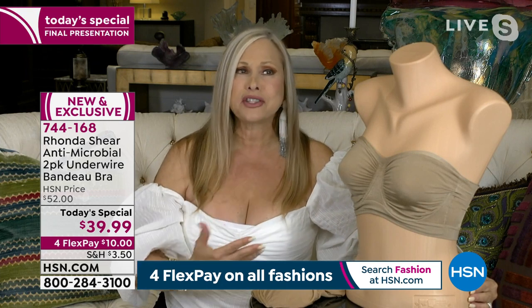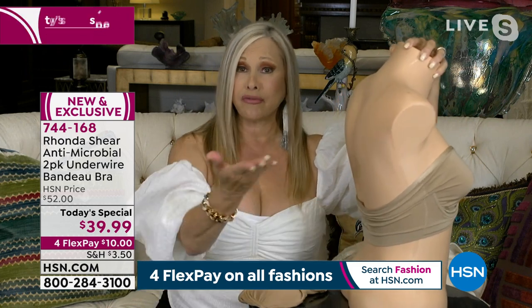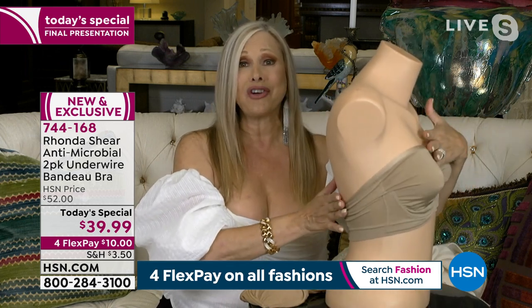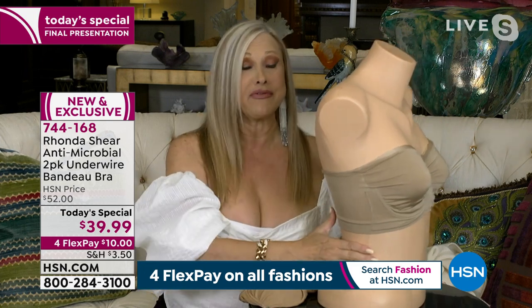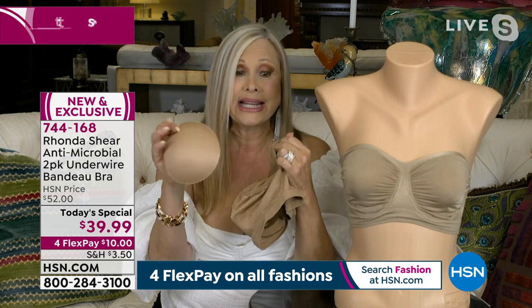Strapless bras are so expensive — so overly padded or heavy elasticized. Even on my mannequin here, I can ruche this down. If you have something lower in the back, she's slick — not even skin — and she's not falling down. So you're going to be able to customize this bra for you. And you're getting two. My ladies who use prosthesis can easily take the pads out and put their prosthesis in. We sell these pads for $15 a set.